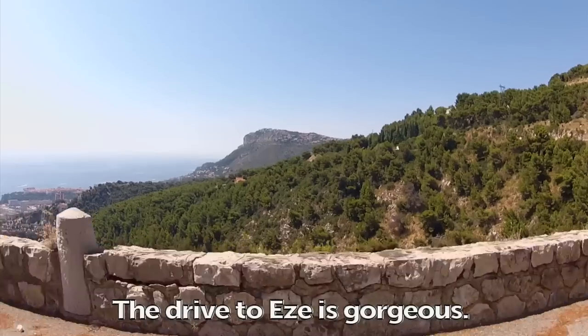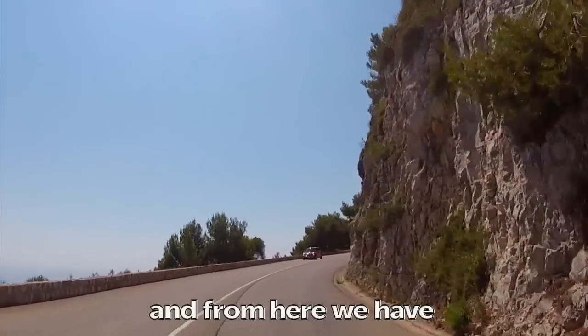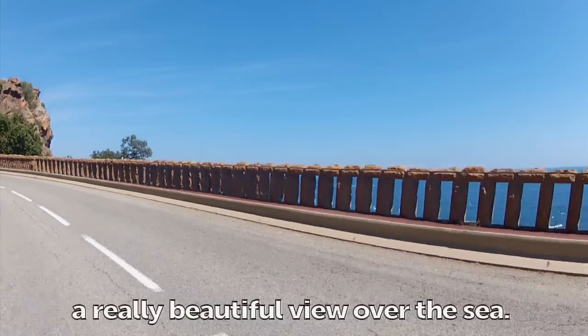The drive is gorgeous. We follow a really beautiful panoramic road which is called the Middle Corniche, and from here we have a really beautiful view over the sea.